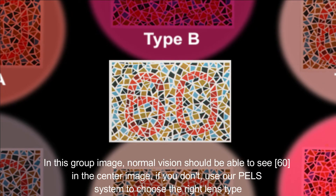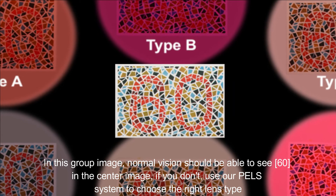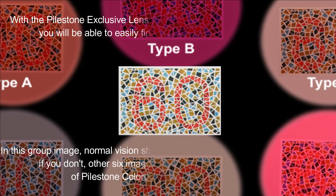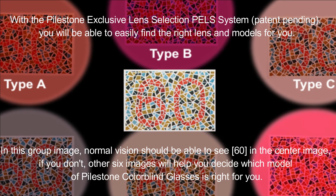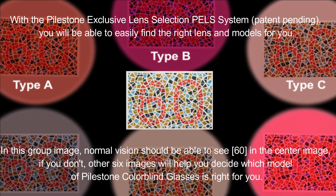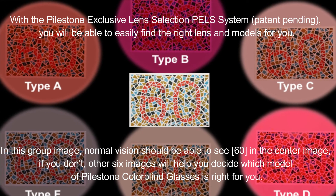In this group image, normal vision should be able to see 60 in the center image. If you don't, use our PLS system to choose the right lens type. With the Pilestone exclusive Lens Selection PLS system (patent pending), you will be able to easily find the right lens. The other six images will help you decide which model of Pilestone colorblind glasses is right for you.